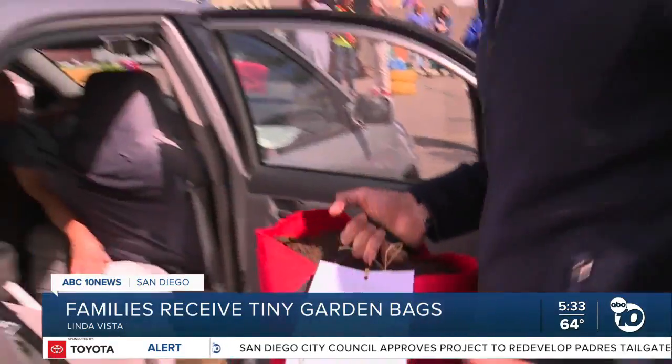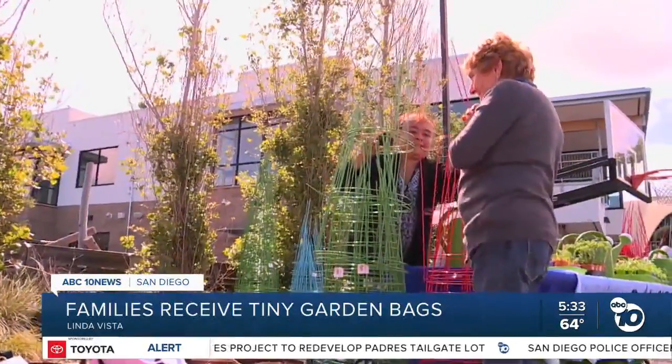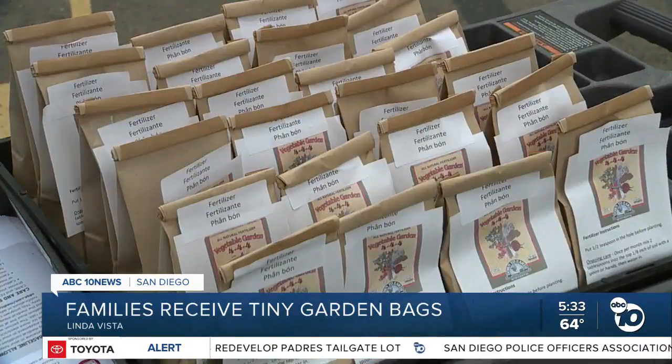Along with grow bags, each family received tomato and cilantro plants, a drip tray, a tomato cage, a watering can, and a small bag of fertilizer.